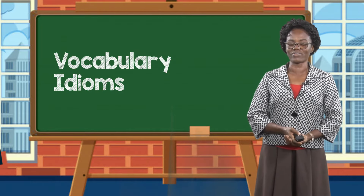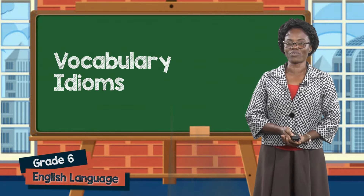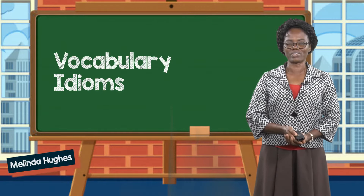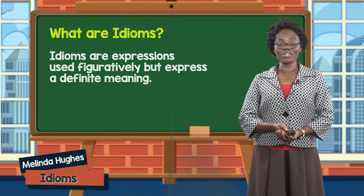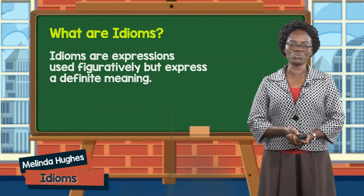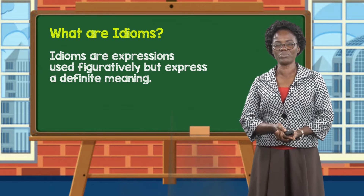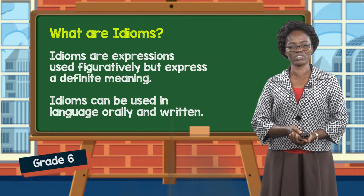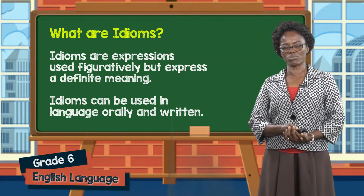Hello, boys and girls of grade 6. I am teacher Melinda, and today for vocabulary, we will look at the topic idioms. Idioms are expressions used figuratively but express a definite meaning. Idioms can be used in language orally and written. So let's take a look at some idioms.